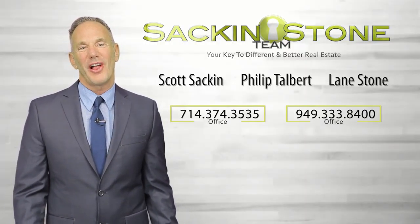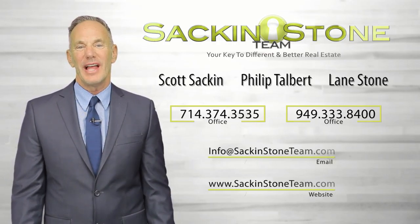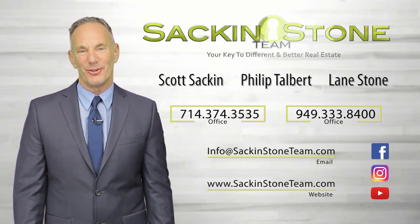At the Sac and Stone Team, our clients are always number one. Get in touch with us with a call, text, or email, and stay in touch. We're on Facebook, Instagram, and YouTube.